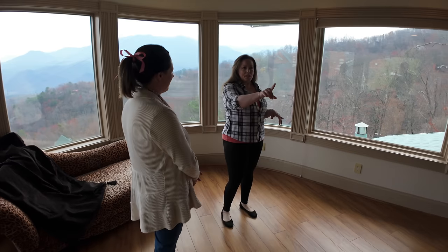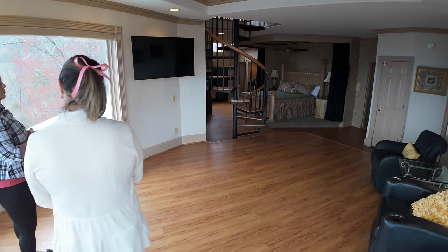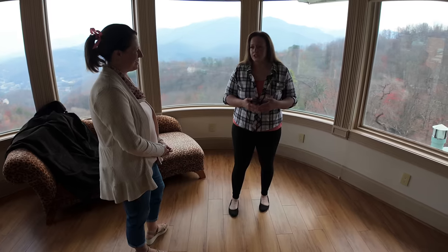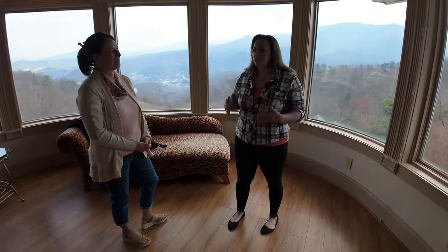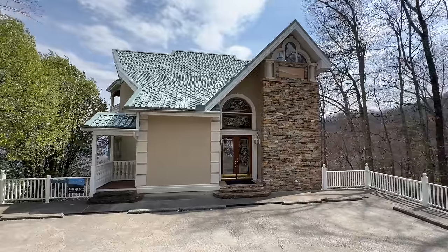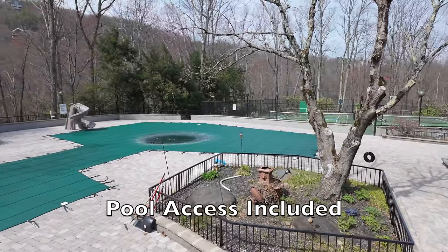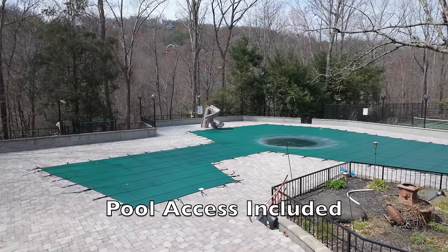There's a butler's pantry through that far door and a back entryway. They would come up and down those stairs — they stopped renting it when they couldn't come here anymore to maintain it because they couldn't manage the stairs. We did a lot of renovations but wanted to keep it nostalgic and posh the way they intended. We updated TVs and some things gradually so guests could still see the way Bobby intended it to be. The nearest pool is just down the street.